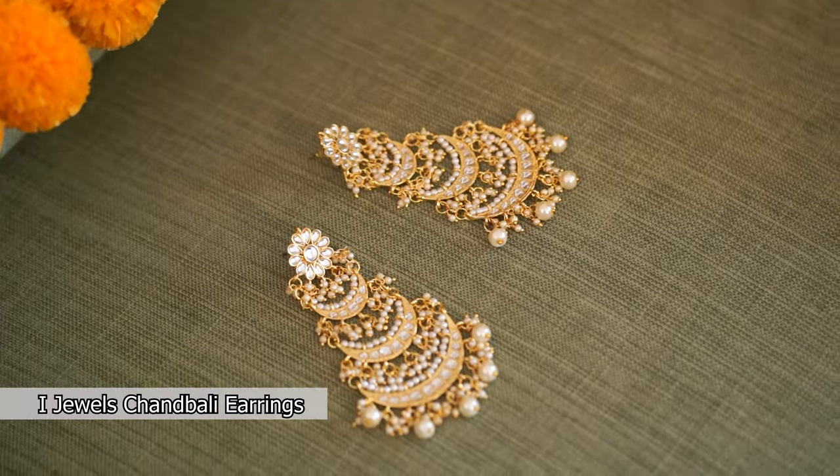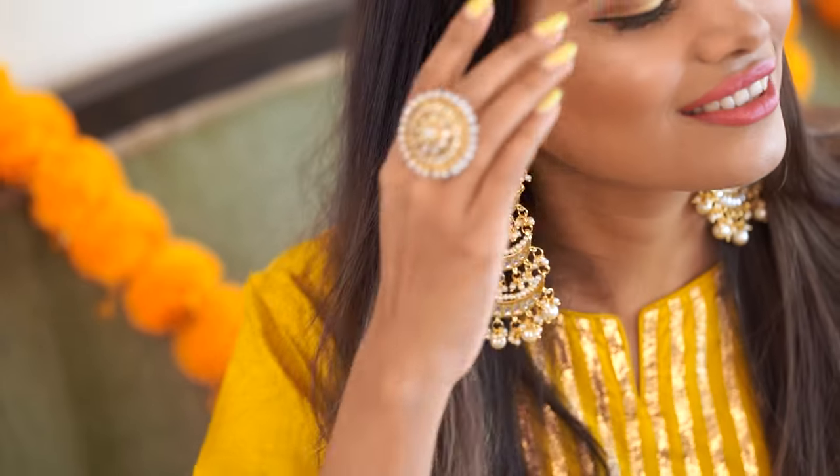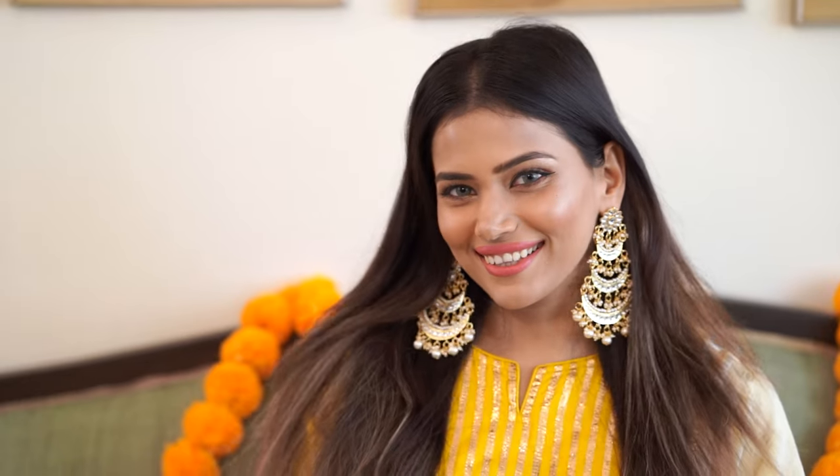Moving on to accessories, I got these Chandbali earrings from IJewels. They're 18 carat gold plated with an antique finish and beaded with pearls and kundan. They are an amazing piece of craftsmanship. IJewels has an amazing range of jewelry — you must check out this brand. It's perfect for the wedding season and they are priced very reasonably, on top of which Amazon gives crazy discounts and you must make the most of it.